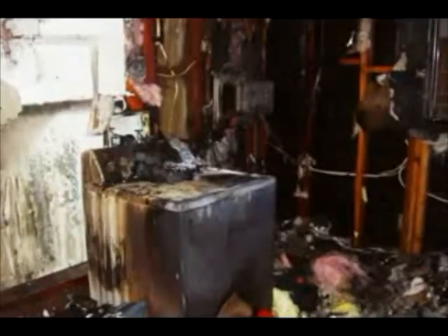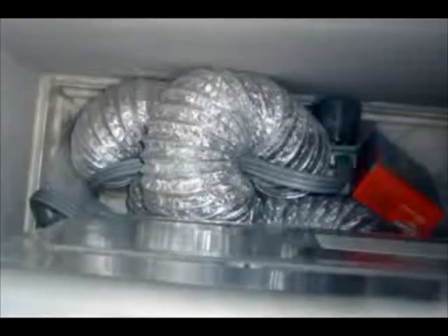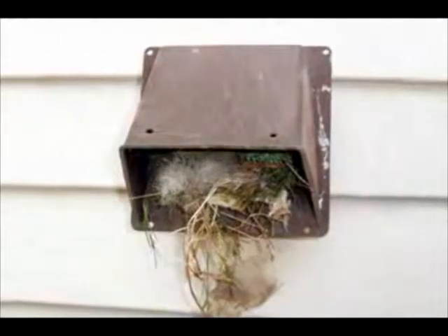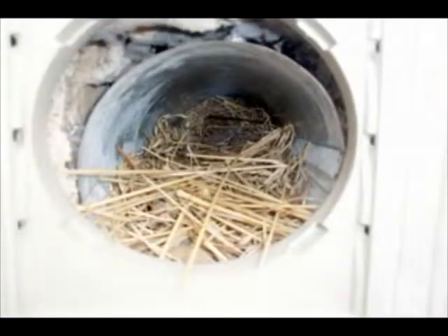There are several factors that contribute to and can accelerate this common fire hazard. Your duct run may be restrictive due to its length or its unusual path. In some parts of the country, birds and small animals build nests that block the exhaust.